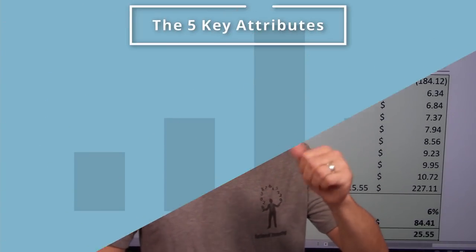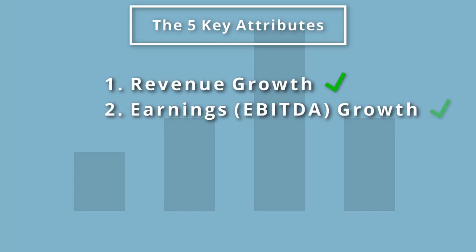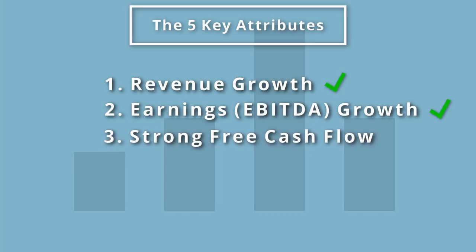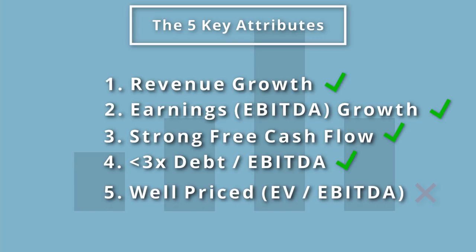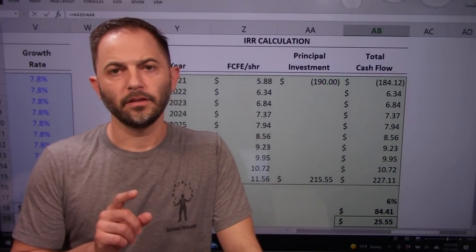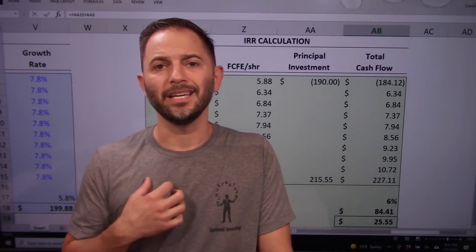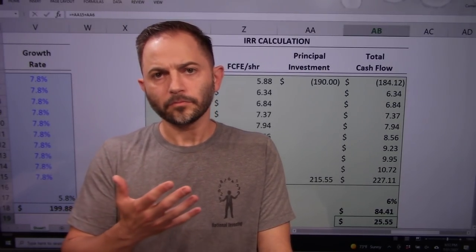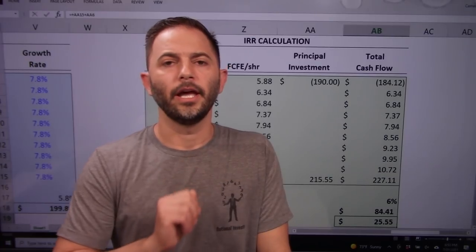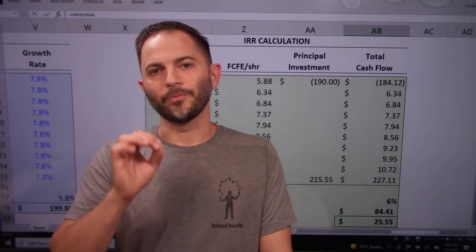Let's recap the five key attributes. One: top-line revenue growth — yes, it's growing. Two: EBITDA earnings growth — yes, it's strong. Three: strong cash flow — yes, it's there. Four: low debt — yes, it's there. Five: well-priced — no. It is too expensive, a result of a robust stock market where risk-return isn't there for me. Based on history, the stock can trade at much lower valuations. I like the company and would want to own it, but at dramatically lower prices.